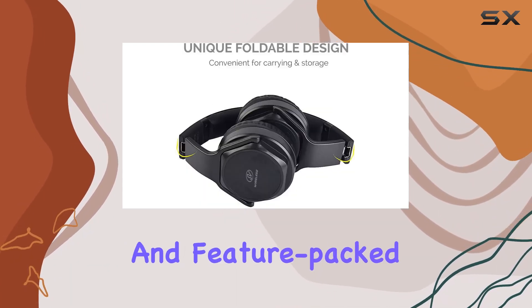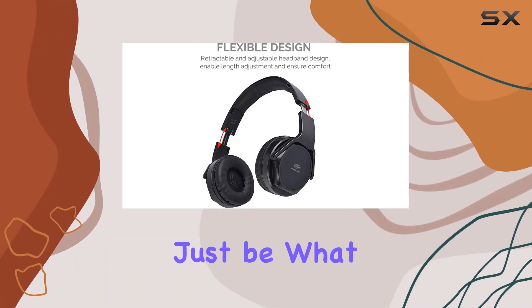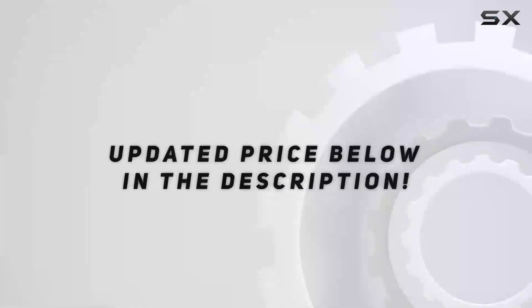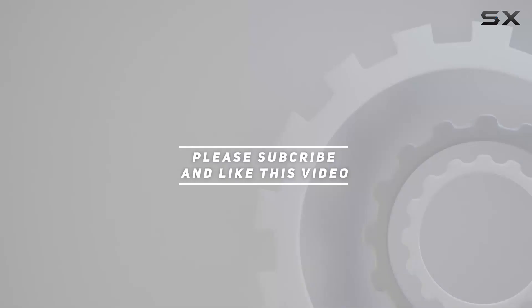If you're in the market for a versatile and feature-packed headphone solution, the Mobi 7e Bluetooth headphones might just be what you're looking for. Check out the video description for an updated price, and thank you for watching this video.